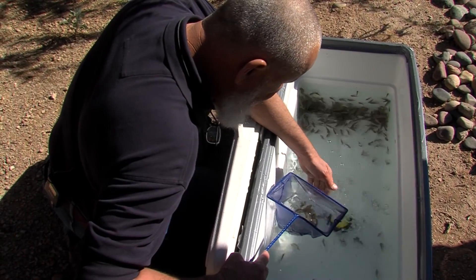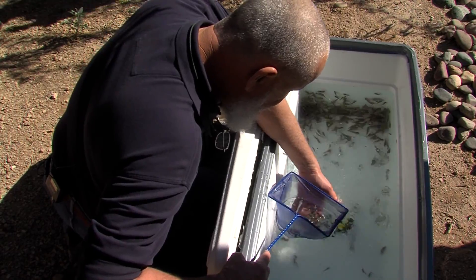It's insurance against the extinction of the population, and insurance — if we do it right — maintaining the genetic integrity and the variation in the species, so that we're preserving the species and not just a small piece of the species.